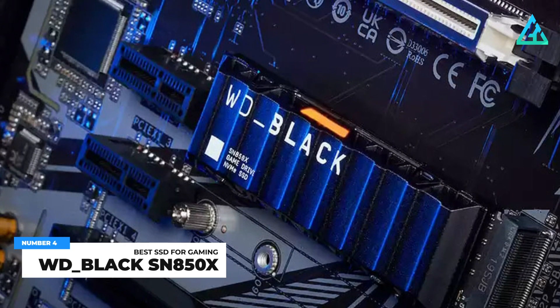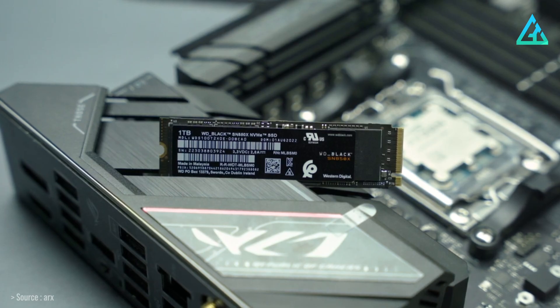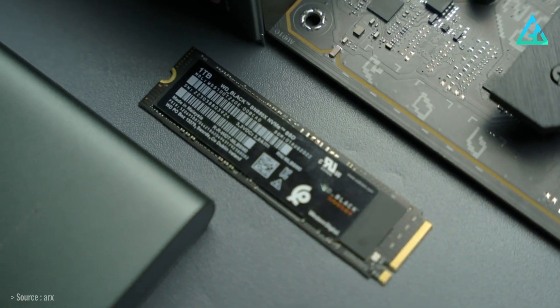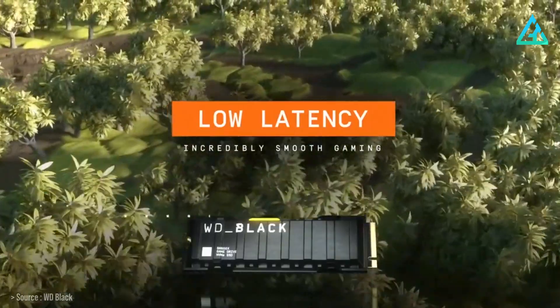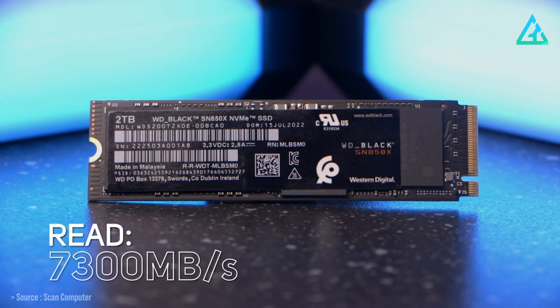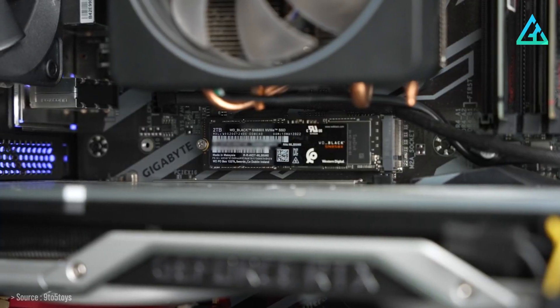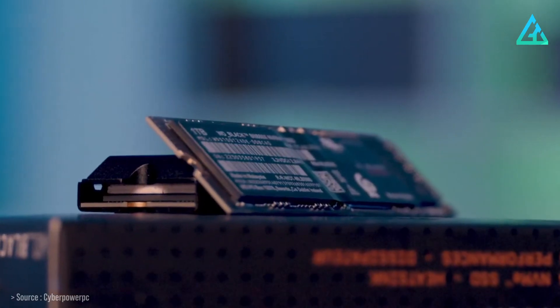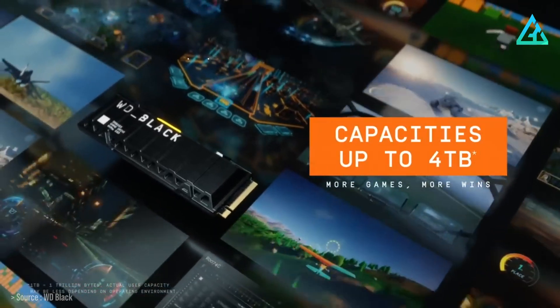Number 4: WD Black SN850X. The Western Digital Black SN850X is our pick for the best SSD for gaming you can buy right now. It's basically a slightly improved SN850 with a PCIe 4.0 interface to take advantage of double the theoretical bandwidth limit of other PCIe 3.0 drives. The SN850X can hit 7.3 GB/s reads and 6.6 GB/s writes in sequential transfers. The drive comes in an M.2 2280 single-sided form factor and is available in 1, 2, and 4TB capacities with or without heatsinks.